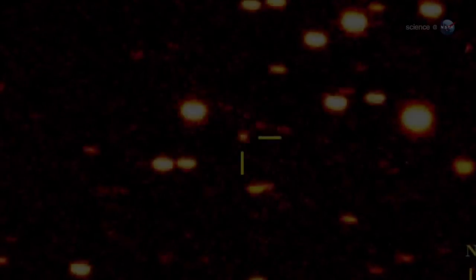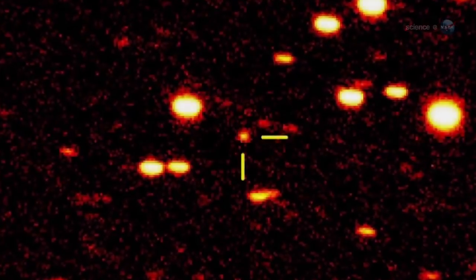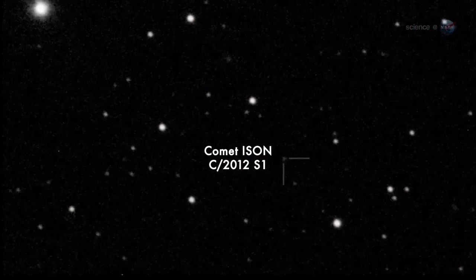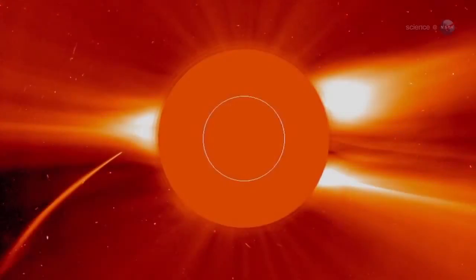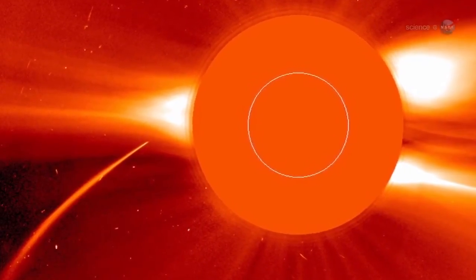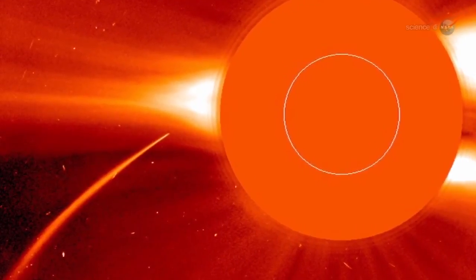Comet PAN-STARRS should not be confused with another, even better comet coming later this year. In November 2013, comet ISON could shine as brightly as a full moon in broad daylight when it passes through the atmosphere of the Sun. Two bright comets in one year is a rare treat, says Battams. This could be good.